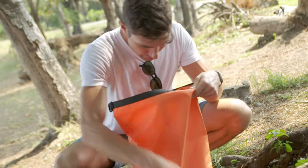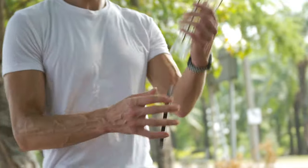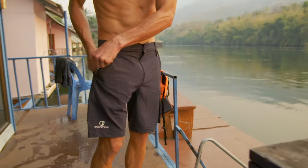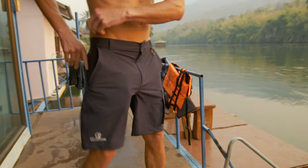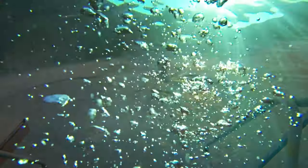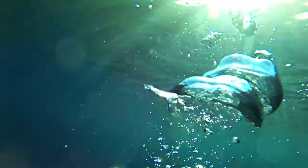Where do you store your phone when you go swimming, or when you're adventuring outdoors? At Irontide, we've come up with a solution that now allows you to swim with your phone or other important valuables while venturing outdoors. Yes, you heard me right — you can now swim with your phone in your pocket.